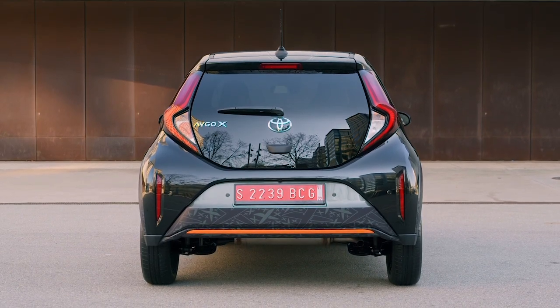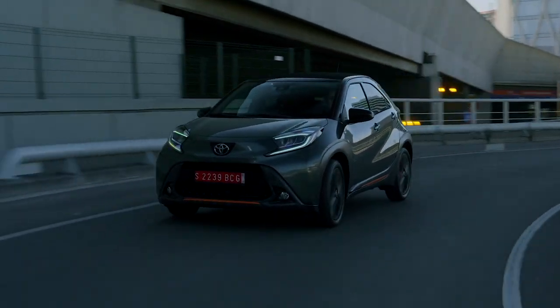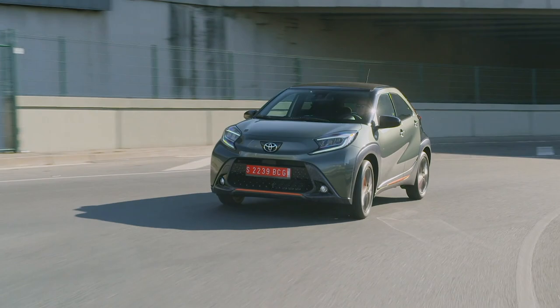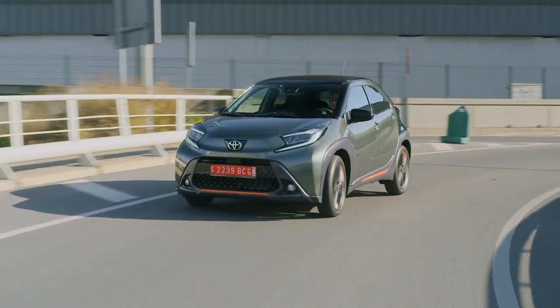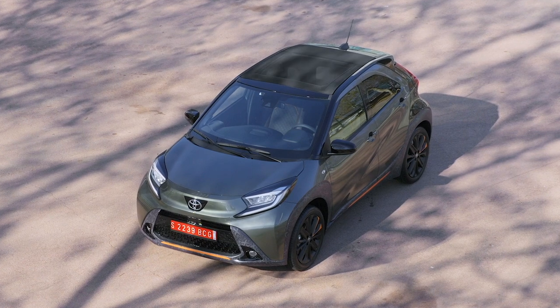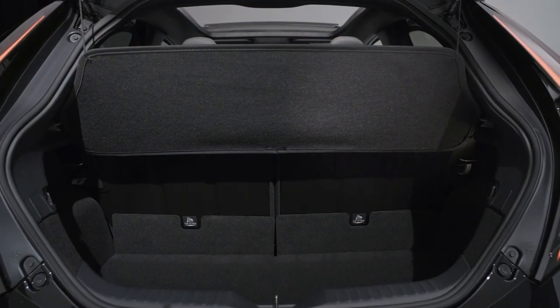The model shown here is the range-topping Limited spec in Cardamom with orange accents, but there are three other metallic paint finishes available on the lower levels, with only the red and black Chili attracting a colour tax. The full-length fabric sunroof is an extra on most specs, but when open it allows lots of light and air into the cabin, with minimal buffeting even at motorway speeds.